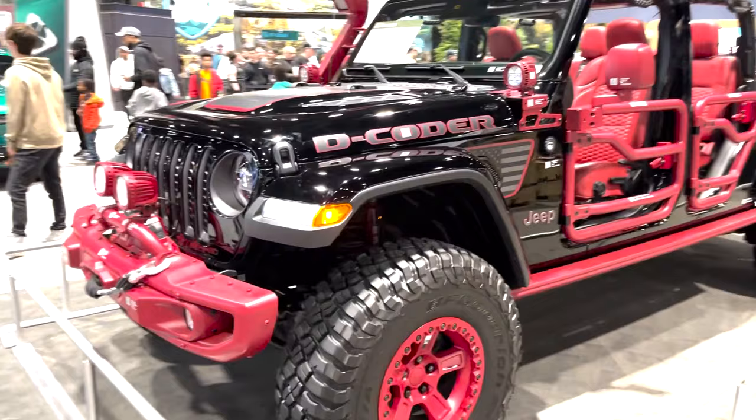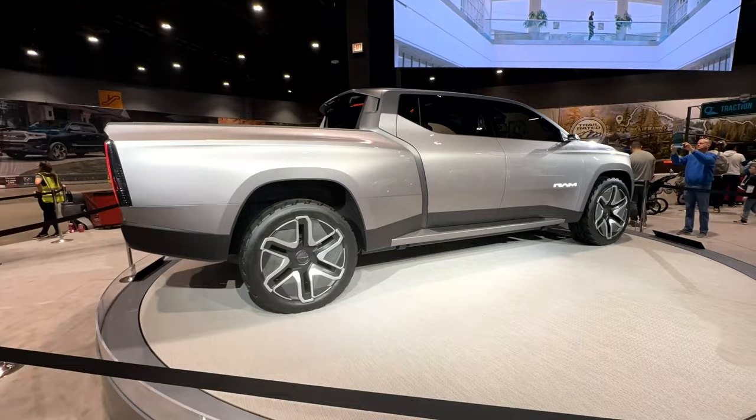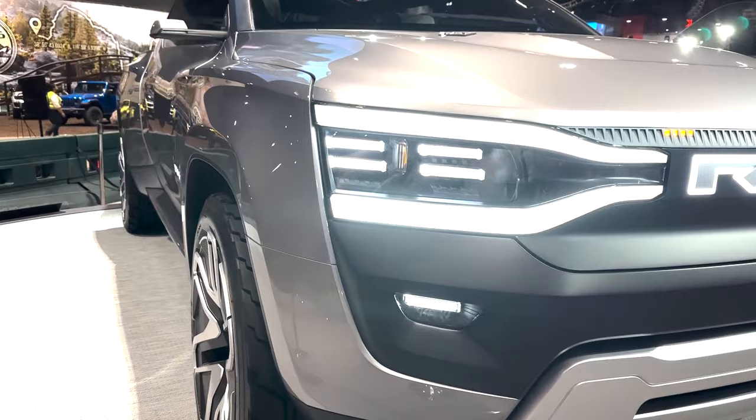We'll begin with the Ram brand. This is my first look in person at the 2024 Ram 1500 Revolution concept, to preview the future of Ram trucks. We have to keep in mind that this is just a concept, but it does provide a stunning vision of what will come to production around 2024.